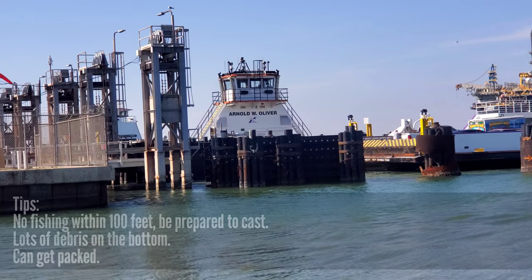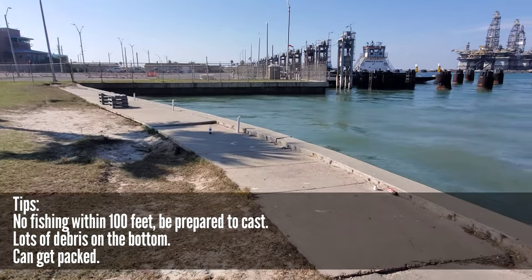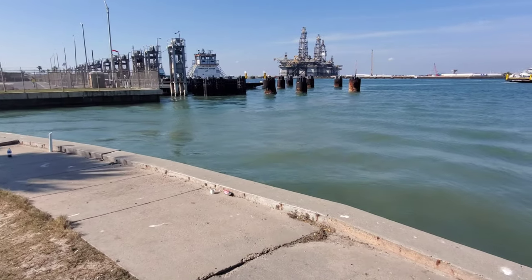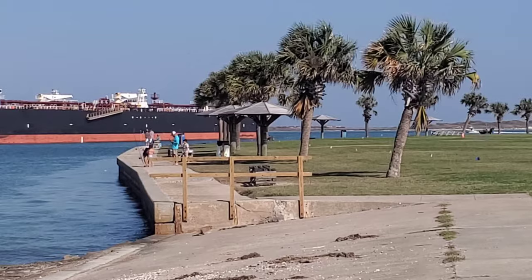Our very first stop along our list of great fishing spots here in the Port Aransas and Padre Island area is right off of the dock at the ferry. This ferry takes passengers across the Corpus Christi ship channel from Aransas Pass into Port Aransas, so they keep this thing dredged out really deep and a lot of big fish like to swim their way through there. There's also a bunch of lights underneath that ferry and the fish love those lights at night.